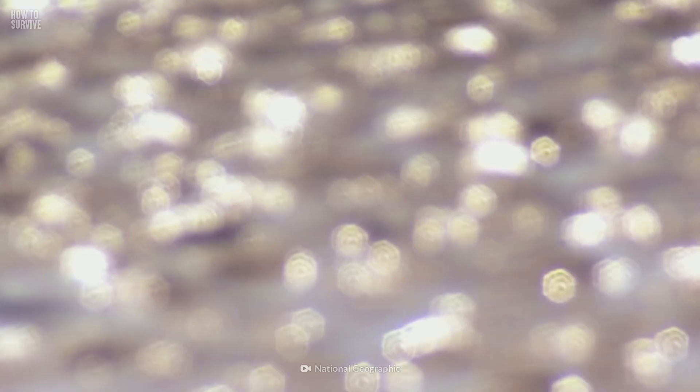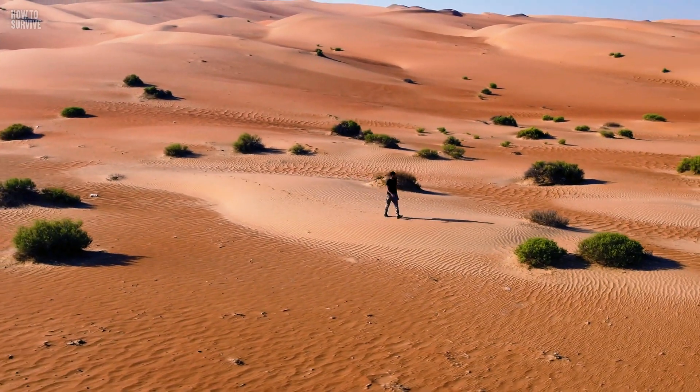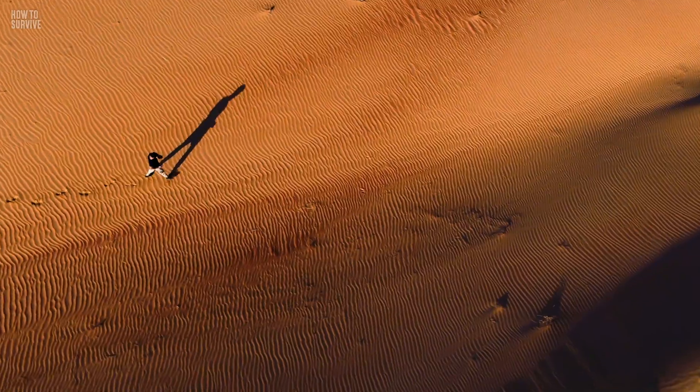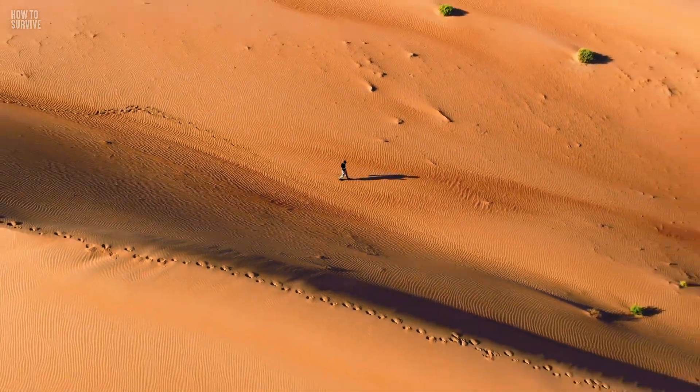These five places are deadly, but this isn't the only way sand can kill you. Sand dunes are beautiful, but they can swallow you whole. As always, we can help you out of that one — stay tuned here on How to Survive.